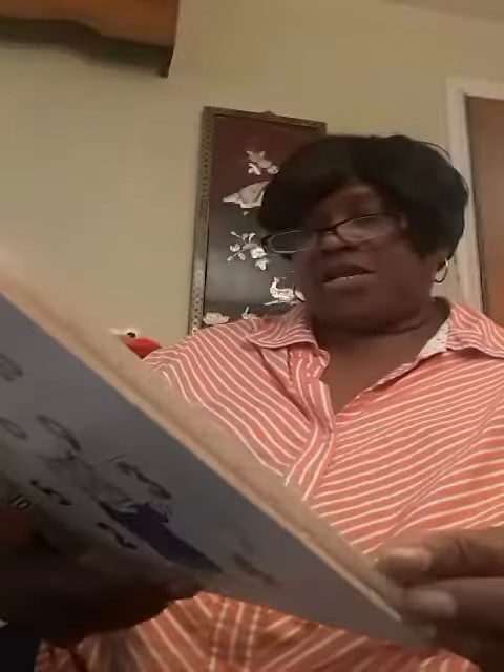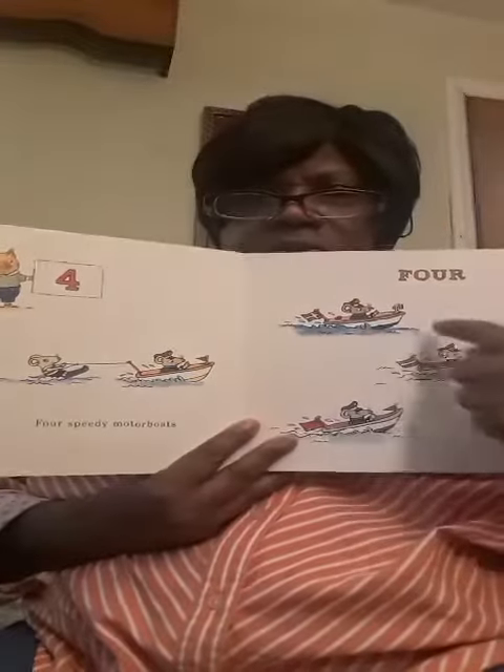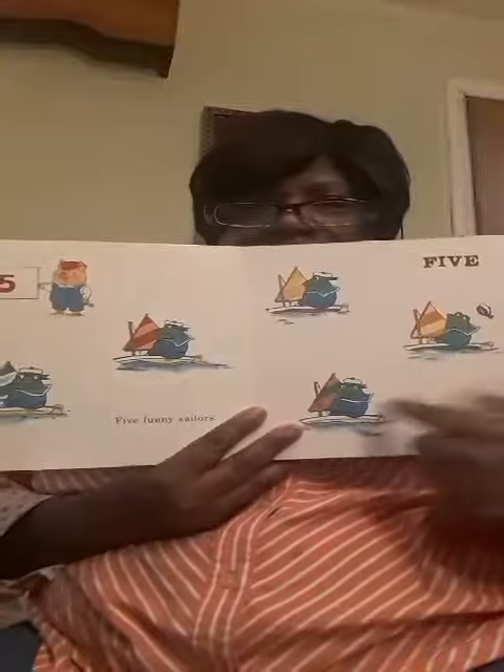Four speedy motorboats. Let's count — one, two, three, and four. Five funny sailors — one, two, three, four, five.